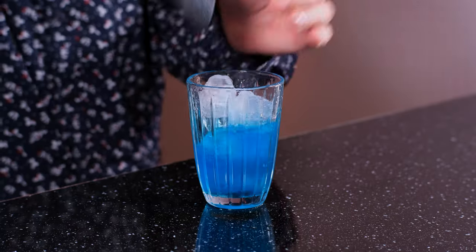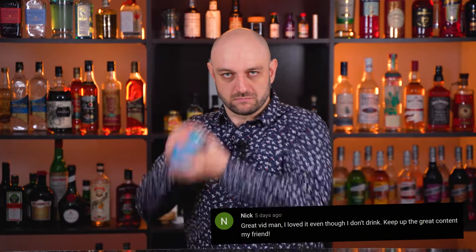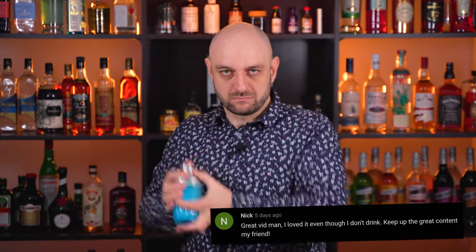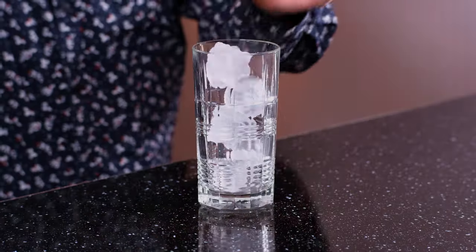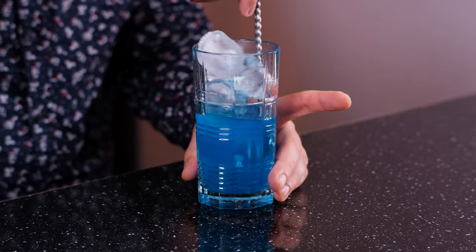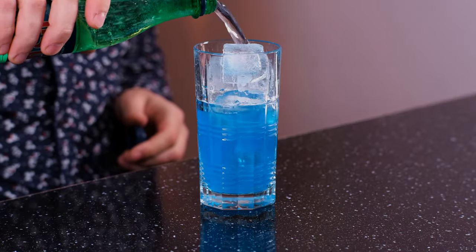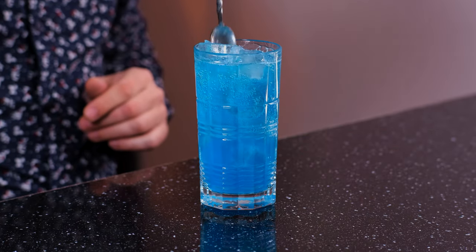Shake it like there's no tomorrow. Fill a highball glass with ice and fine strain the cocktail. Stir a little and top up with soda — about 3 ounces, 90 ml. Stir a little more and garnish with some cherries.